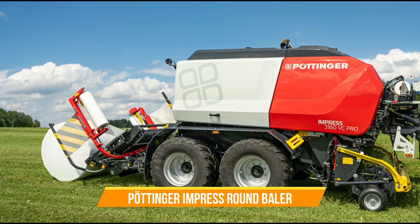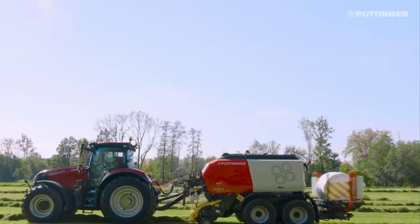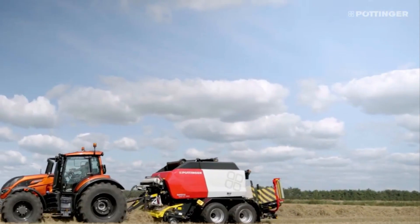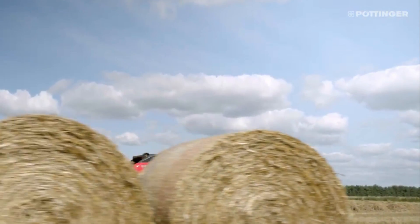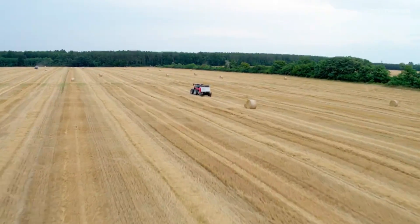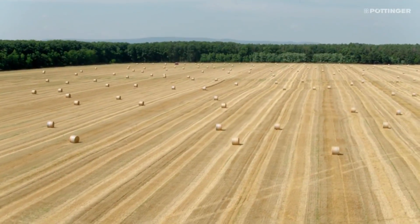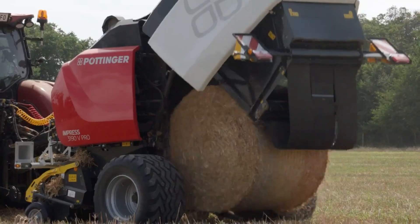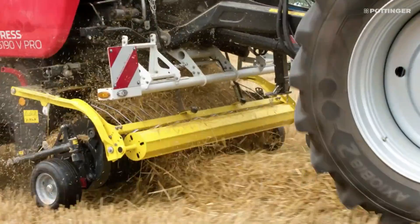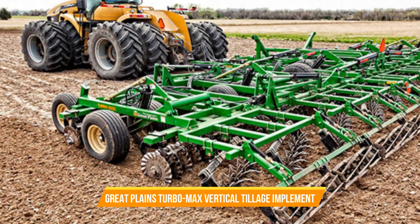Number twenty-six: Pöttinger Impress Round Baler. This high-performance machine brings convenience to a whole new level, allowing you to work in an upright position, increasing efficiency and reducing fatigue. The Impress series is built for continuous operation in rough conditions, ensuring durability and reliability. With its variable baling chamber, the Impress round baler adapts to all crops and operating conditions, providing maximum versatility.